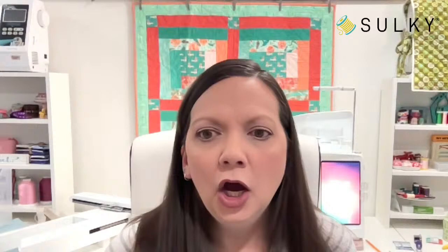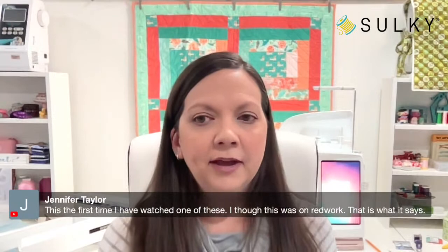Jennifer says this is the first time she's watched one of these and thought it was on red work — great segue, because it is about red work today! I just wanted to make sure everyone was aware of our video cast coming up on April 11th, 2023 at 2 PM Eastern. Be sure to register — the link is in the description of today's post, along with links to fun Easter-themed project ideas you might want to start on.